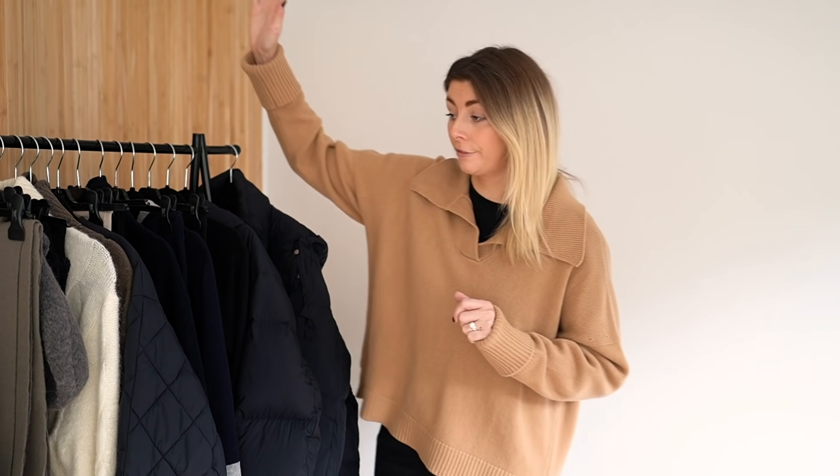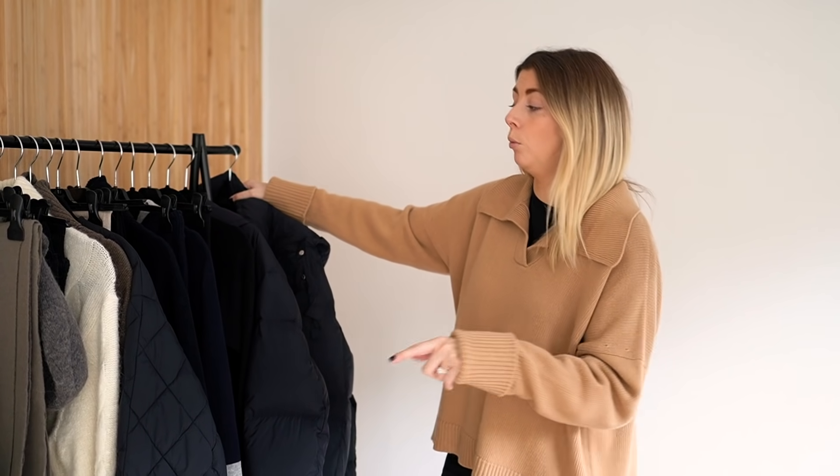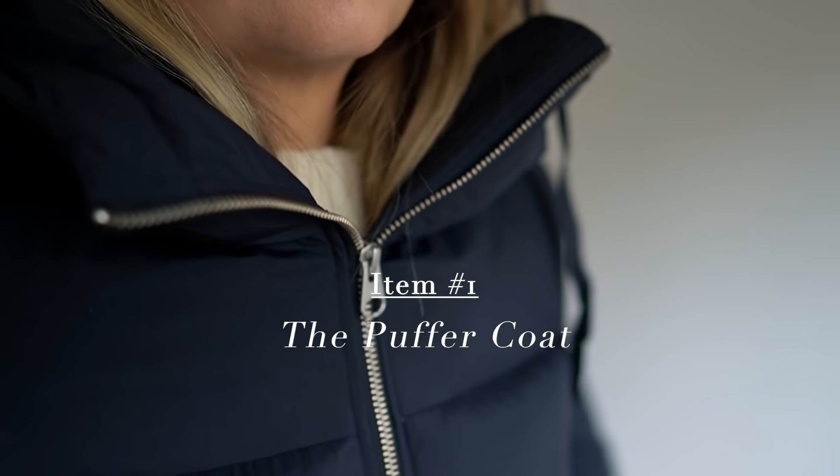Hello everyone, welcome back. Now what I usually do every season is I create a list of what I call wardrobe essentials relative for that season, and today that is what you are getting from me, and the season of course is now winter. I've got a plethora of things here on my rail and I'm going to start off with what I would say is probably one of the most important items — the puffer coat.